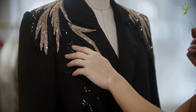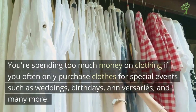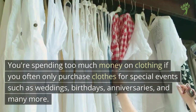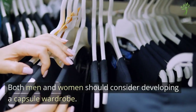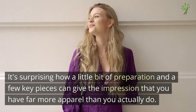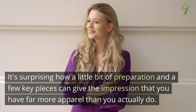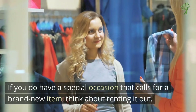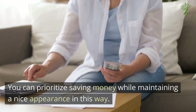Number 18: Occasion Clothes. You're spending too much money on clothing if you often only purchase clothes for special events such as weddings, birthdays, anniversaries, and many more. Both men and women should consider developing a capsule wardrobe. It's surprising how a little bit of preparation and a few key pieces can give the impression that you have far more apparel than you actually do. If you do have a special occasion that calls for a brand new item, think about renting it out. You can prioritize saving money while maintaining a nice appearance this way.